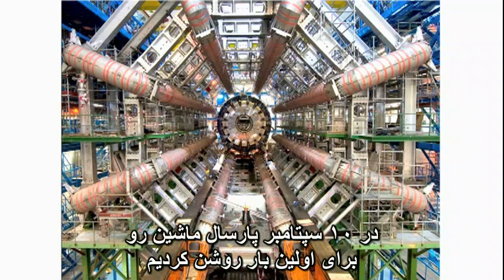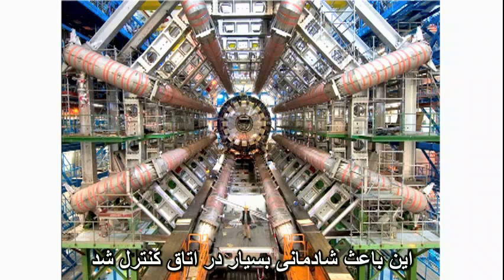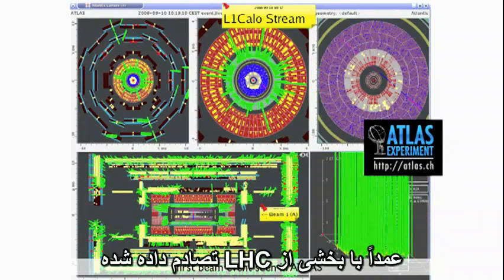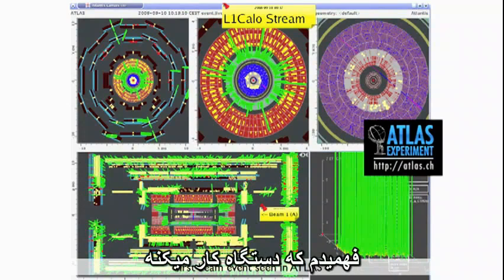On the 10th of September last year, we turned the machine on for the first time, and this picture was taken by Atlas. It caused immense celebration in the control room. It's a picture of the first beam particle going all the way around the LHC, colliding with a piece of the LHC deliberately, and showering particles into the detector. In other words, when we saw that picture on September 10th, we knew the machine worked, which is a great triumph.